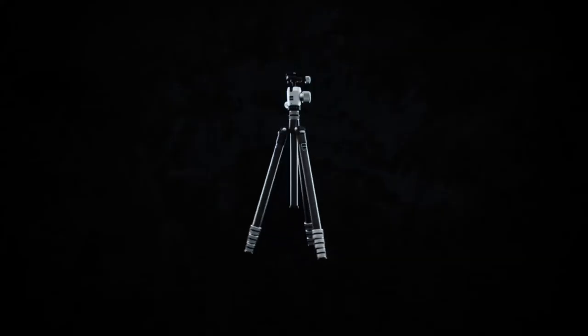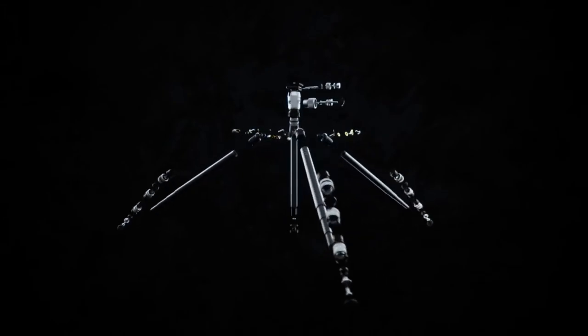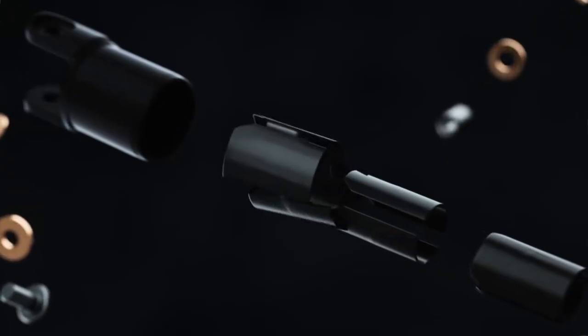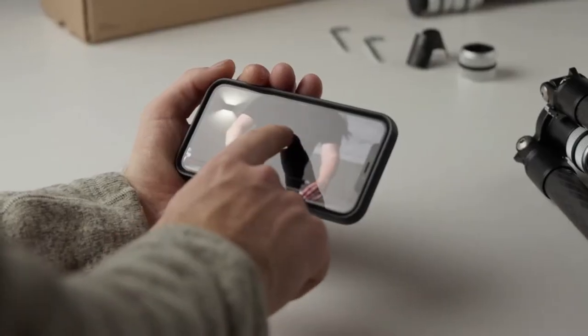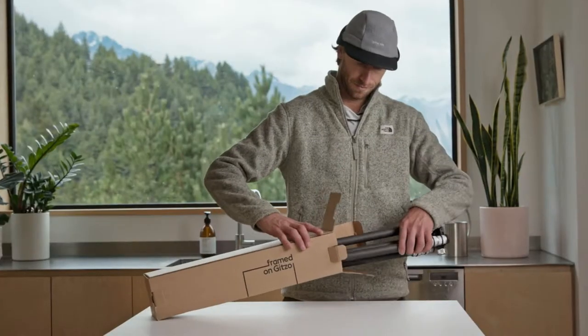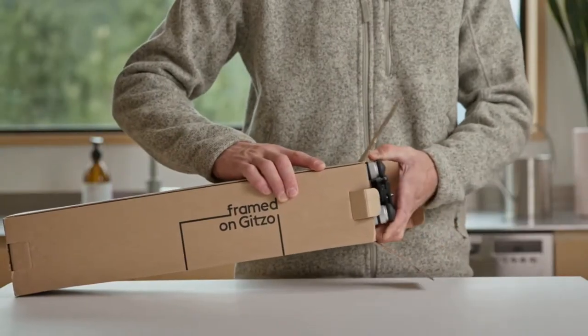The Legend is made from 170 individual parts, meaning if one component breaks, it can easily be replaced — you don't need a whole new tripod. We can send the affected part to you directly for simple at-home repair, or if necessary, we can service the tripod for you.